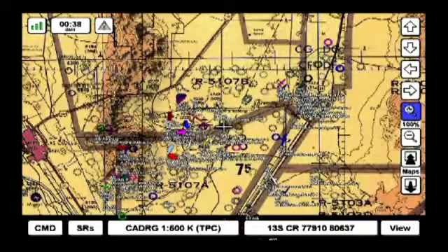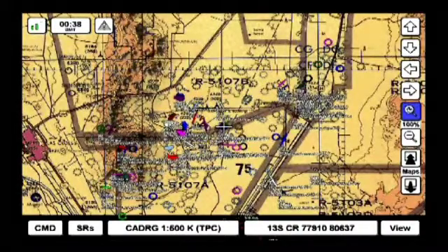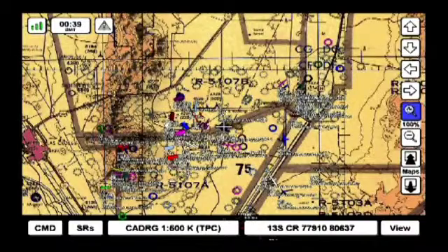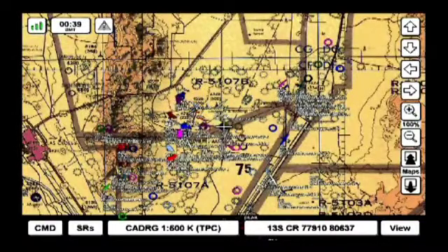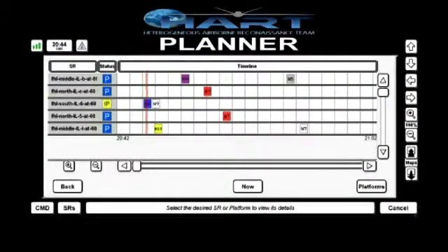HART provides a fully automated airspace management system that manages the whereabouts of all vehicles, including those which do not have any onboard obstacle avoidance or collision detection system. A very sophisticated planner plans all HART activities in real time.